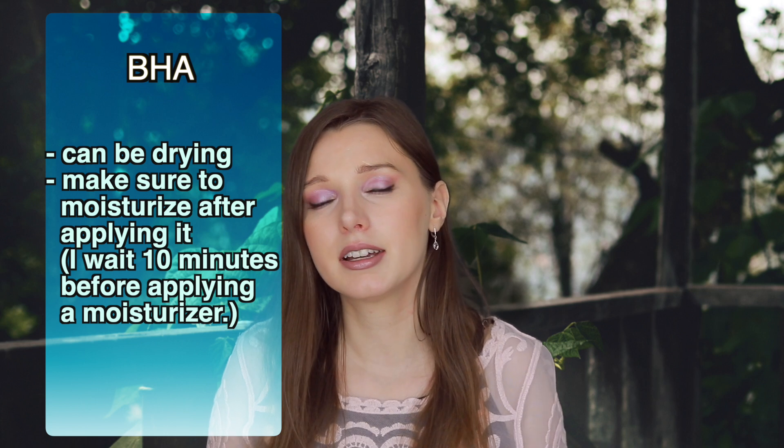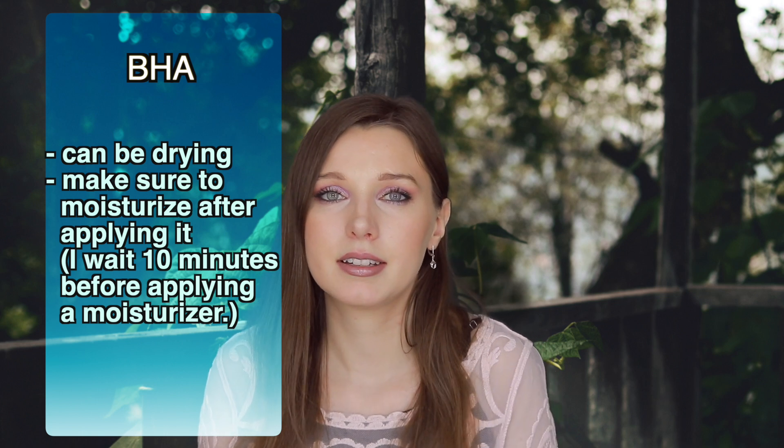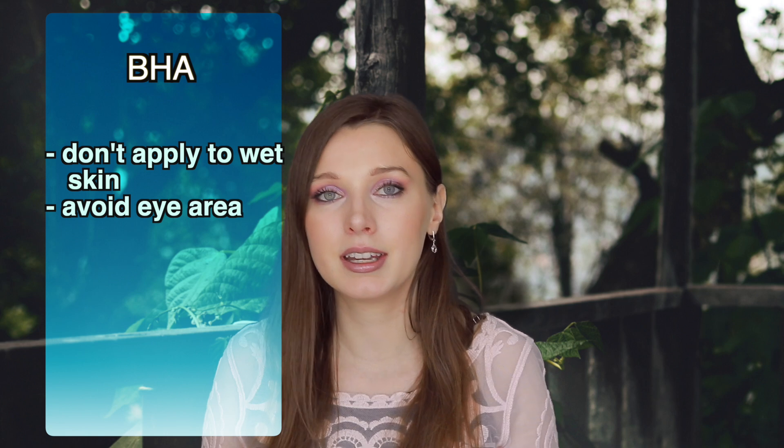It's very important to moisturize your skin after using this. After washing your face, you apply this to the area with blackheads and then wait at least 10 minutes, then apply your moisturizer on top. Make sure you avoid the eye area, and don't apply this to wet skin — that can be very irritating. That goes for any chemical exfoliant.